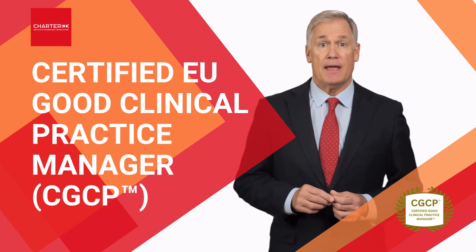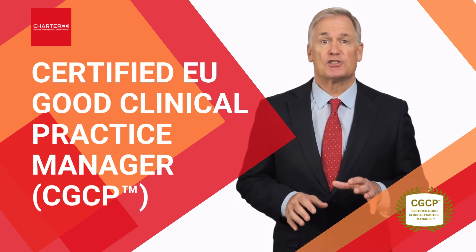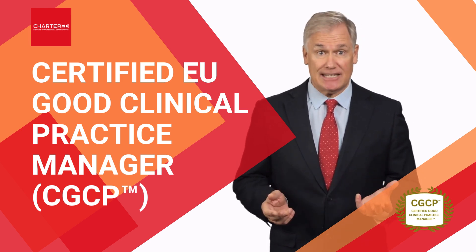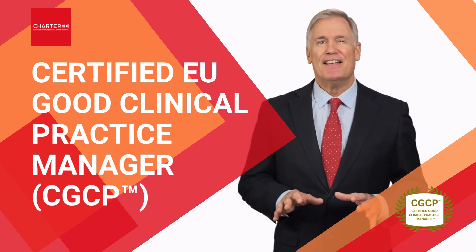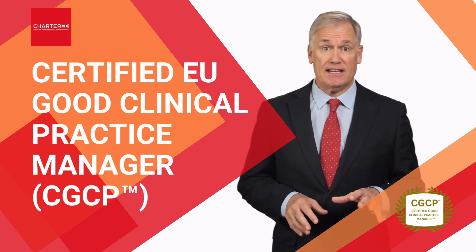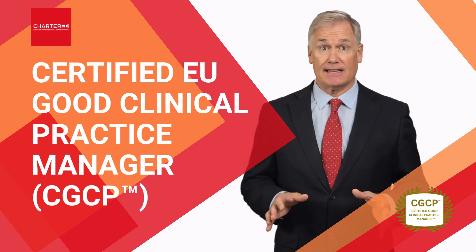Upon completing the program and passing the chartered exam, you'll attain the prestigious Certified Good Clinical Practice Manager, or CGCP, designation — an industry-recognized credential that confirms your expertise in managing EU GCP standards at the highest level.